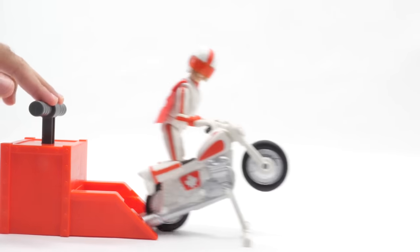Lift out the stunt stand and make him pop a wheelie. 3, 2, 1, Kaboom! You can also send him racing without the launcher.